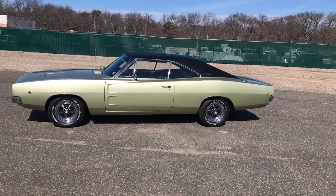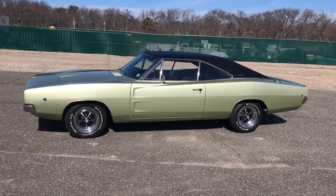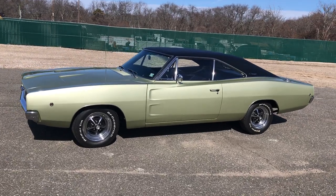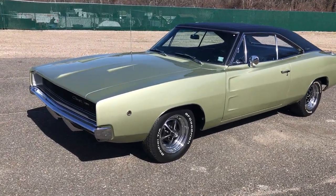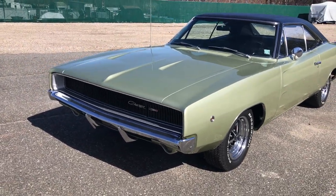Okay, all my Mopar lovers — 1968 Dodge Charger, unbelievable condition. This car is just immaculate, a local Long Island car its whole life.